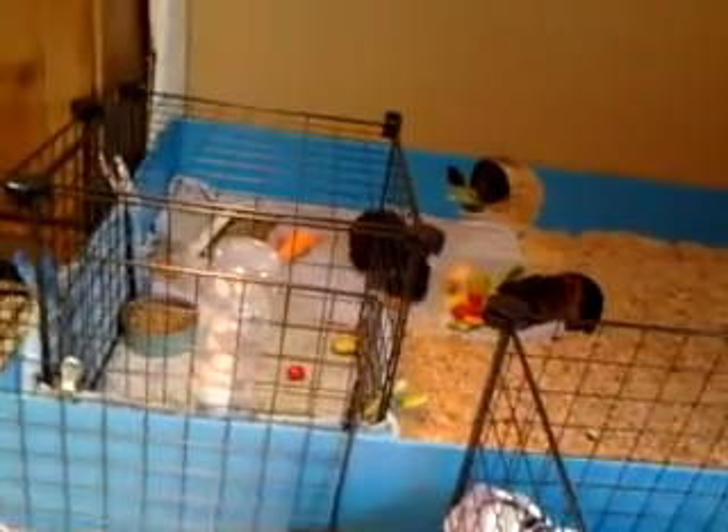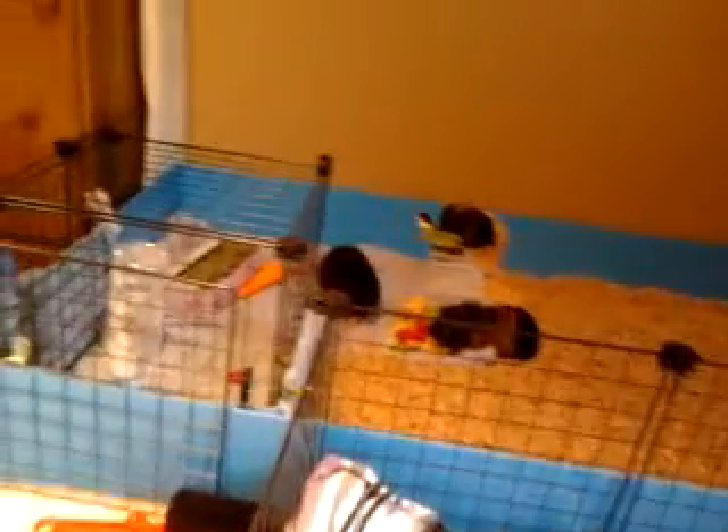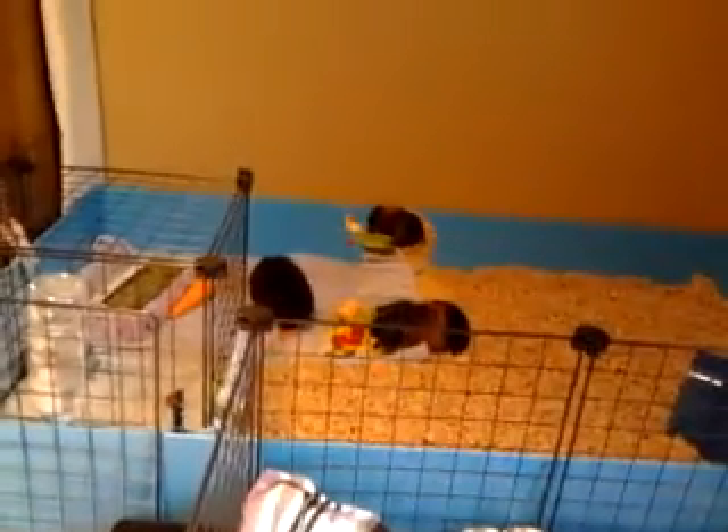Hi guys, I know I just made a video but I just want to show you them with their veggies. It was so cute because I hand-fed Winnie — I had carrots, cucumber, and cherry tomatoes in my hand. She picks a cherry tomato, it slips out of her teeth, she starts trying to get it and it keeps rolling. It rolled all the way into the kitchen!